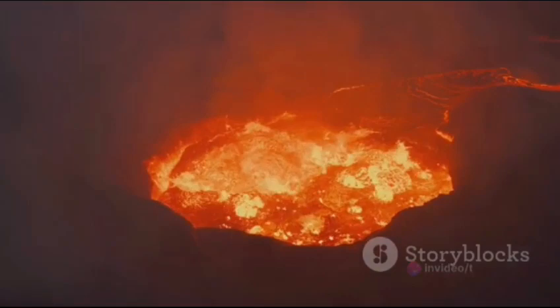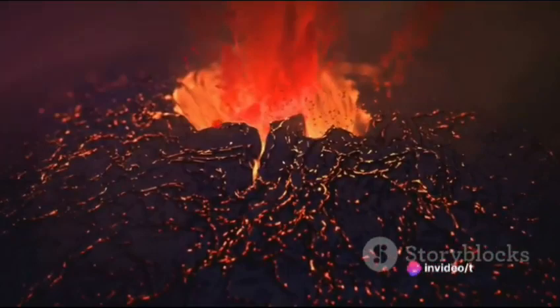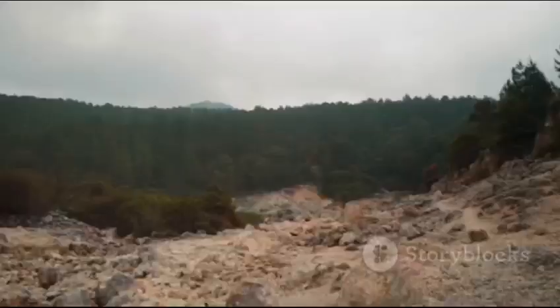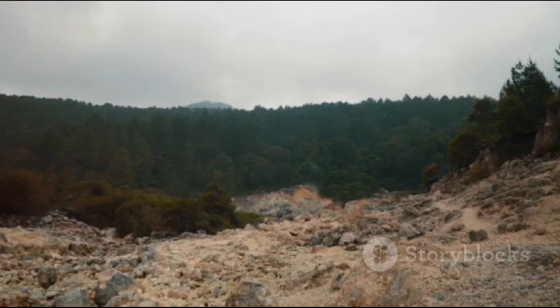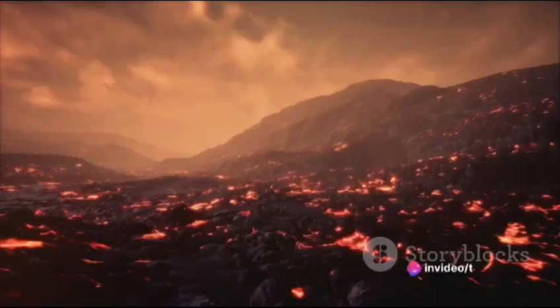The vent is a conduit that stretches from the magma chamber to the earth's surface. It's through this vent that volcanic material — including lava, ash, and gases — is expelled during an eruption. At the summit of a volcano, you'll often find a crater, a depression typically formed by the collapse of the volcanic structure or by explosive eruptions.